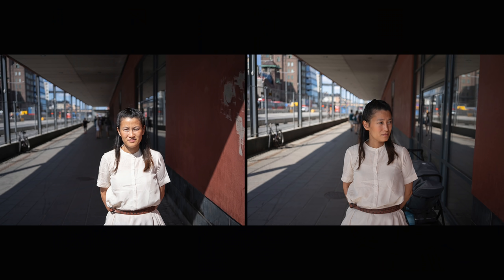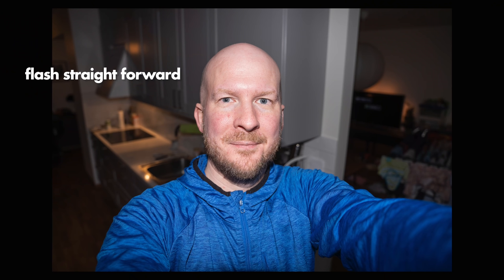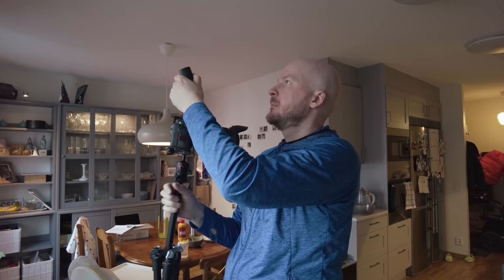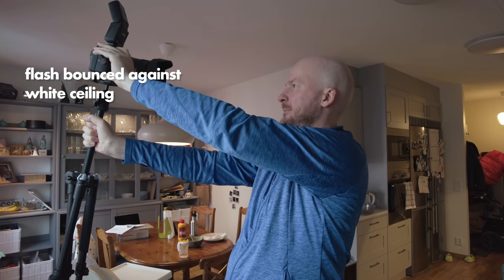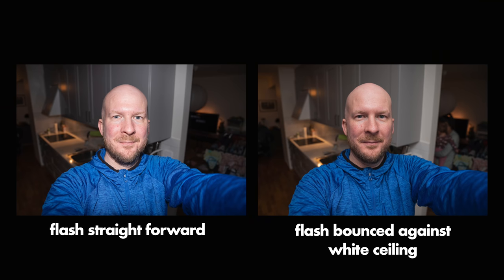Try to utilize diffused light as you get in the shadows. The same principle applies if you're using a flash — always try to bounce it off some surface. If you point the flash directly at your subject you'll get hard, harsh, ugly light. But if you bounce it against a white ceiling, for example, you get beautiful soft diffused light, and it makes a big difference.